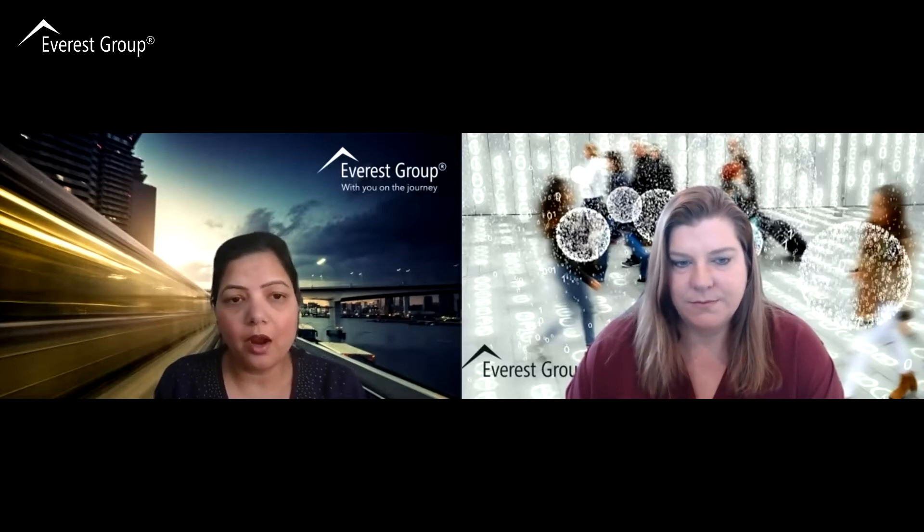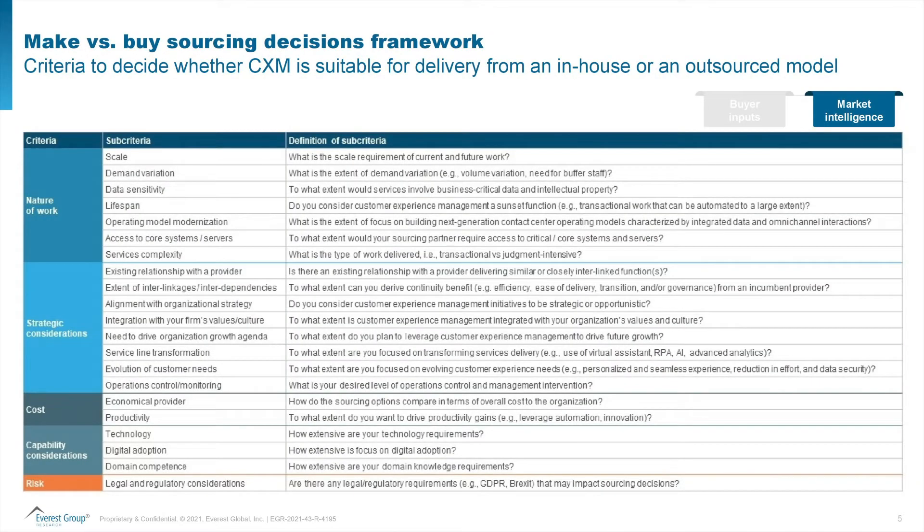So Amy's going to bring up our make versus buy assessment framework. Let me share some thoughts about how organizations can really use this framework, where the data comes from, and what decision-making it can drive. So if an organization is reassessing or assessing its sourcing strategy for a particular services category, then what they really need is a holistic make versus buy framework.